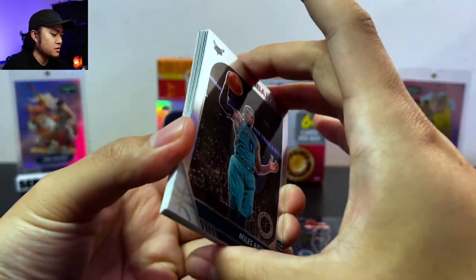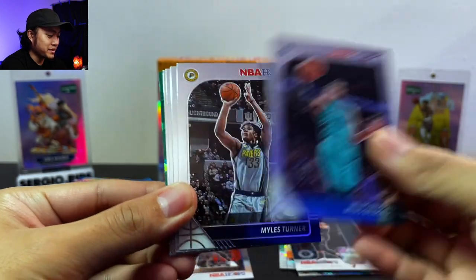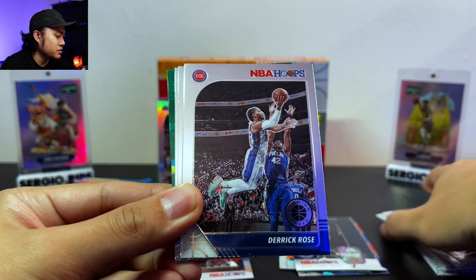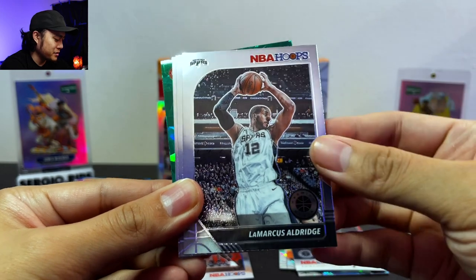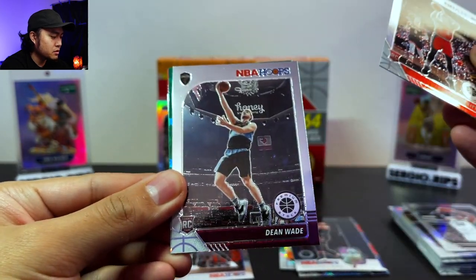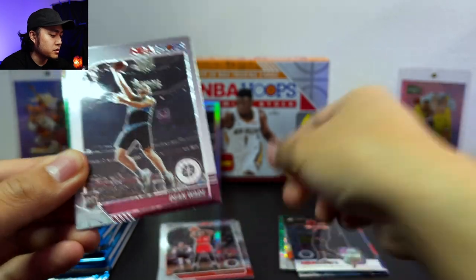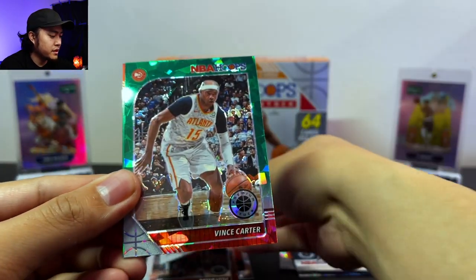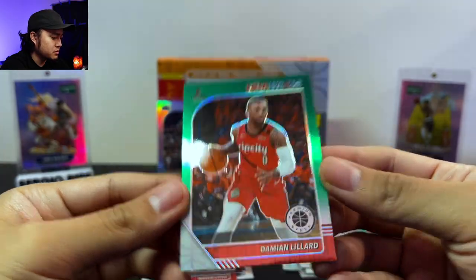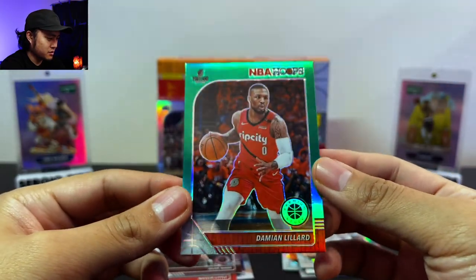LaMelo Ball, man — his passes are awesome, his vision on the court is looking real nice. At least he finally scored. We got D. Rose, LaMarcus, a Nassir Little on the rookie. Oh, we got two rookie cards in this pack — I wonder if one's a variation, we'll see. Dean Wade and a Vince Carter on the green cracked ice, and a Damian Lillard. Yeah, these cards are super thick — for a boy, JB Sports Cards.